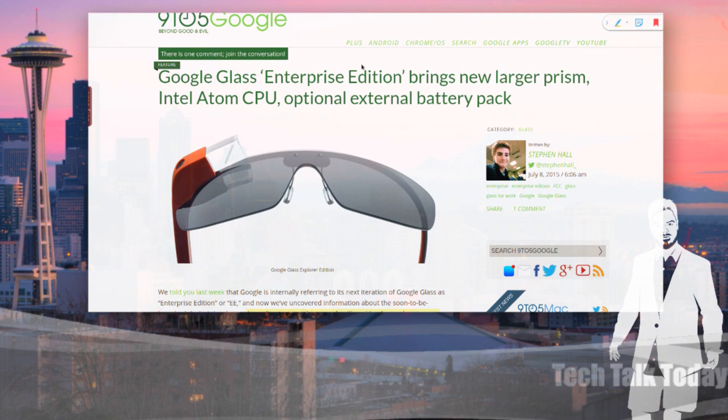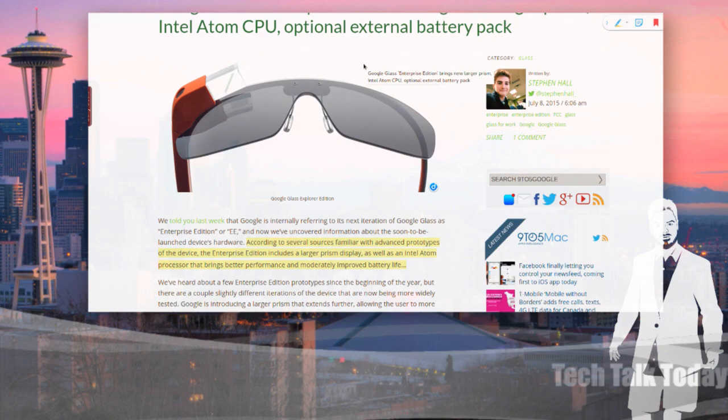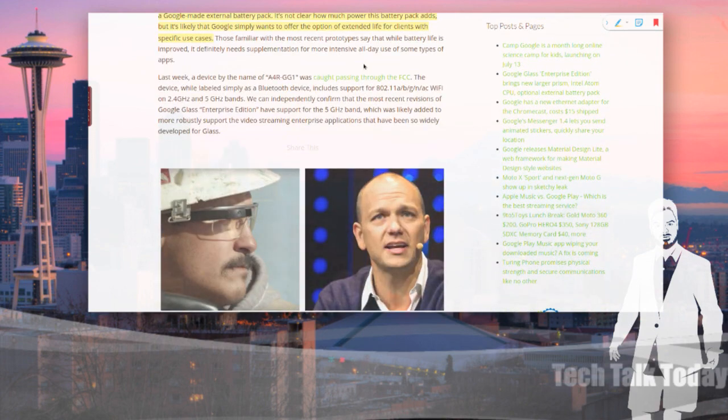Noah tells me you're doing pretty good if that thing lasts you four hours, and if you record video, you could burn through the battery before you're done recording. They say one of the things that improves battery life is the Intel Atom processor — an Atom processor in a device that small is amazing. Adding more smoke to this rumor is that last week a device from Google by the name of A4R-GG1 was caught passing through the FCC.